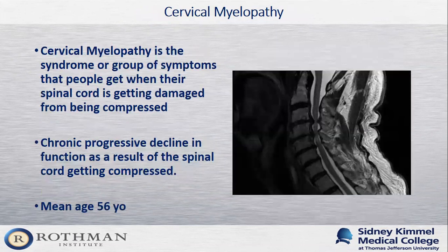When the spinal cord is getting pinched, patients can develop a syndrome called cervical myelopathy — when the spinal cord begins to get damaged from being compressed. This results in a chronic, progressive decline in patients' function as a result of ongoing damage and compression to the spinal cord. Notably, the mean age for patients to develop symptoms of cervical myelopathy is 56, meaning this is not only a disease of older patients but can occur at any age, including in middle-aged patients.